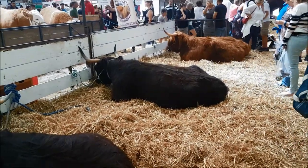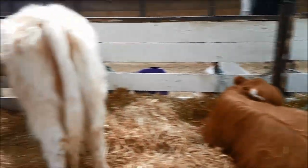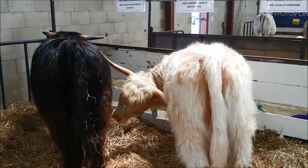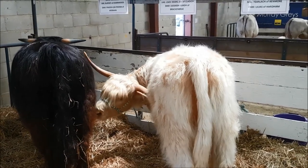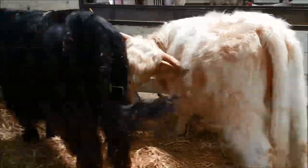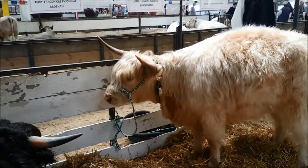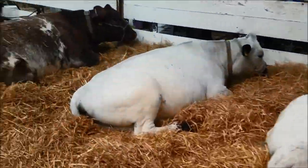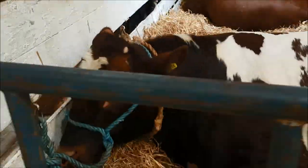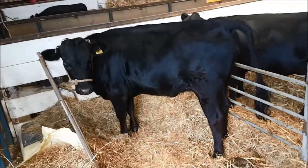So the good old Highland cattle. Now we are going to have — although we're going to have red poles — they are partial to our Highland cattle. So we might have a heifer, might we? Just because they're rather gorgeous.